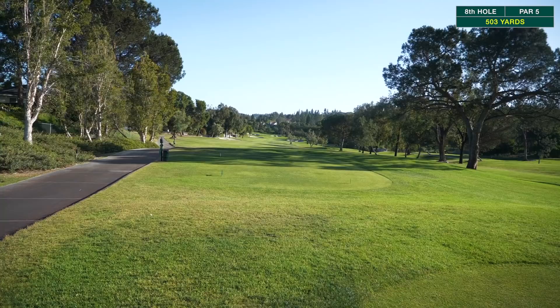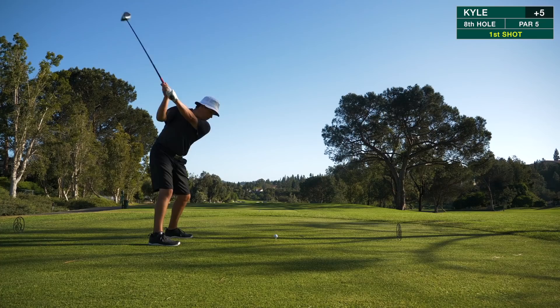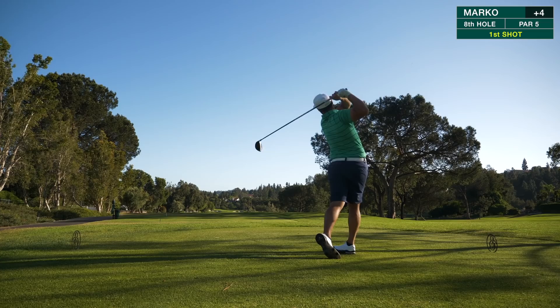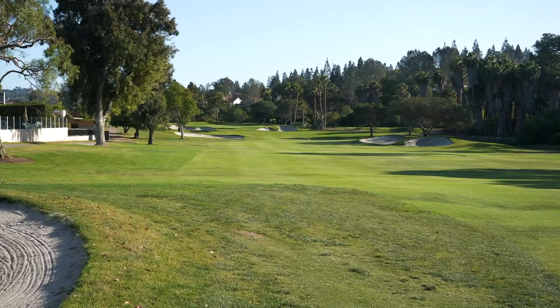Match is all square. Hole number eight, par five, 503 yards, playing dead into the wind. Also plays downhill, big bunker on the left — definitely reachable. Good position is right down the middle. Spencer and Marco ended up in the bunker with a high lip. Marco is talking about hitting a rescue out of there — probably not the best play. He's got about 235-240, hybrid's probably not the best choice. But he's feeling good with the hybrid and going to take it at the right side — even if he chunks it, it'll be a good layup.